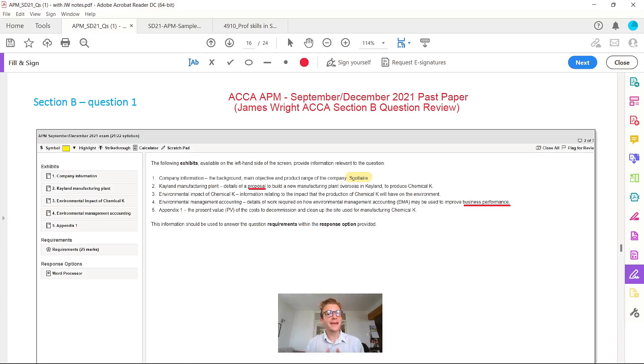Hello there and welcome back to my YouTube channel. James here, as ever, for today's ACCA Advanced Performance Management review question — a section B from the September and December 2021 past paper. If this is the first time you've clicked on one of my videos, my name is James. I'm an ACCA qualified member from the UK, and on my channel I help ACCA students pass their upcoming exams.